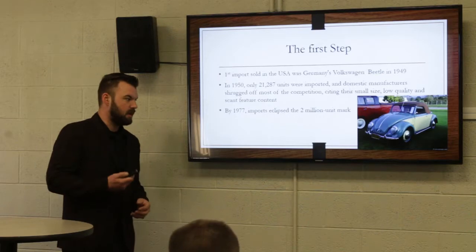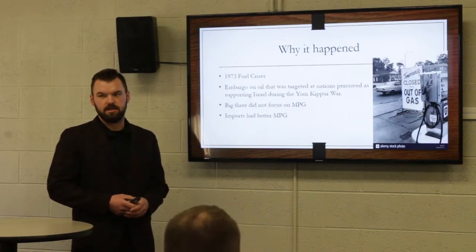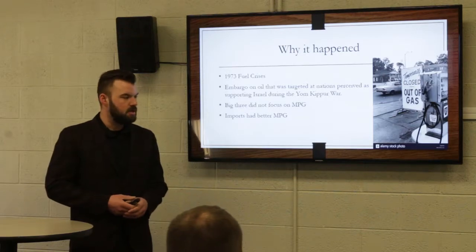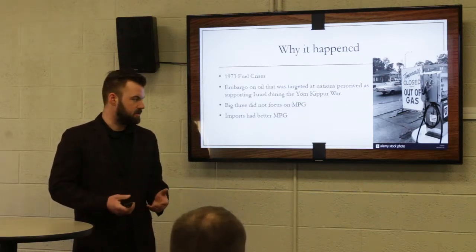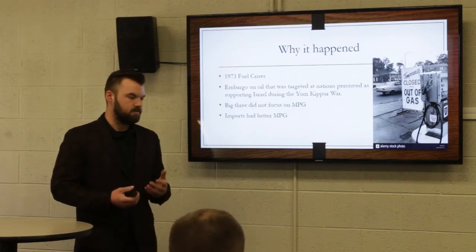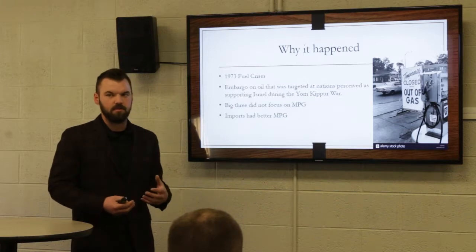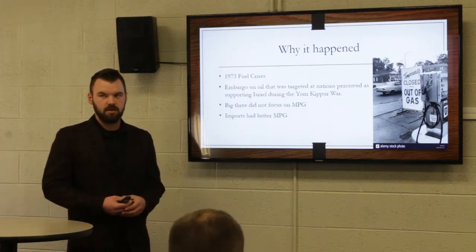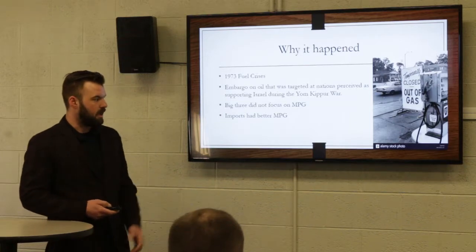But this completely changed by the 70s — over 2 million units were sold. The main reason this happened was the 1973 fuel crisis. There was an embargo on oil, gas prices shot through the roof, and a lot of the American-based automotive industry was focused on big block Chevys, all this power, all these muscle cars. They didn't really think about fuel economy. So the imports were lighter, had better fuel economy, and overall just fit better into the market at that time.